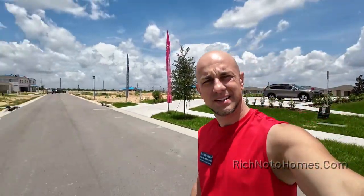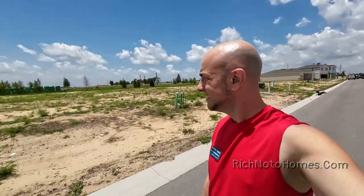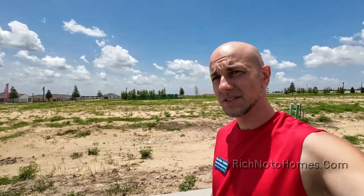Hey everybody, Rich Noto here, Florida Licensed Realtor, Florida Licensed Home Inspector and Notary Public. So I'm over at Stanley Martin Homes in Haines City. And they're building — there are a few homes here that are completed and ready for sale, and also some that are on the way as well.